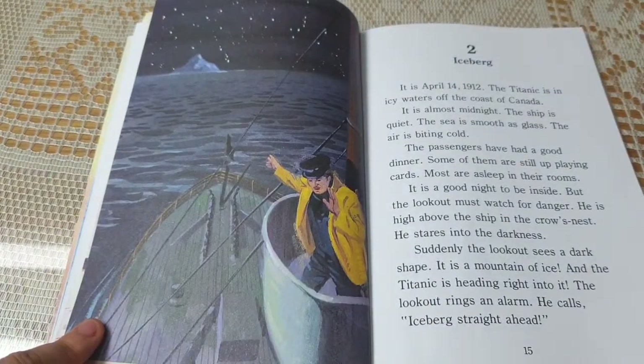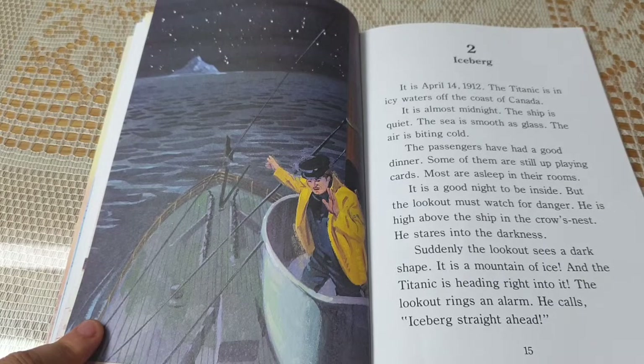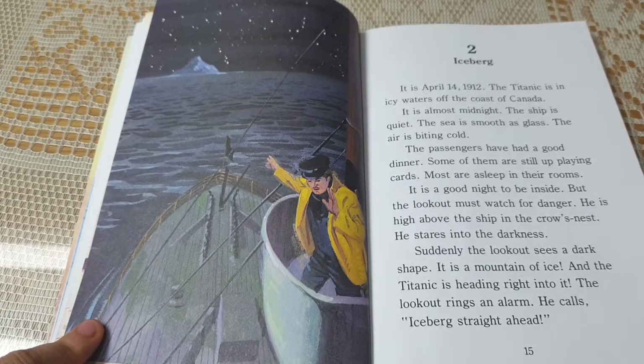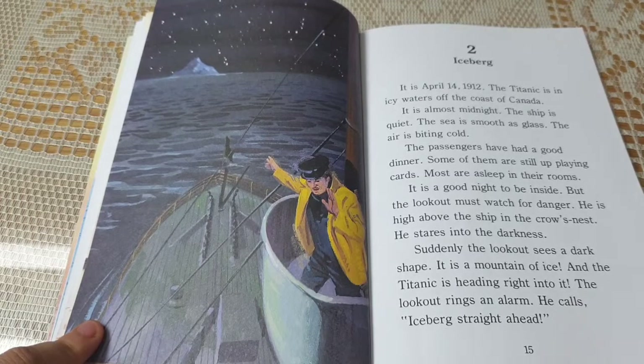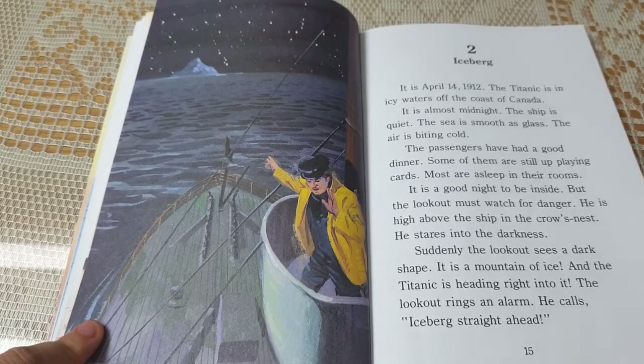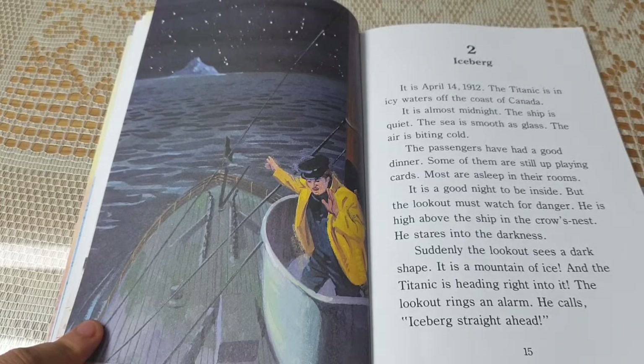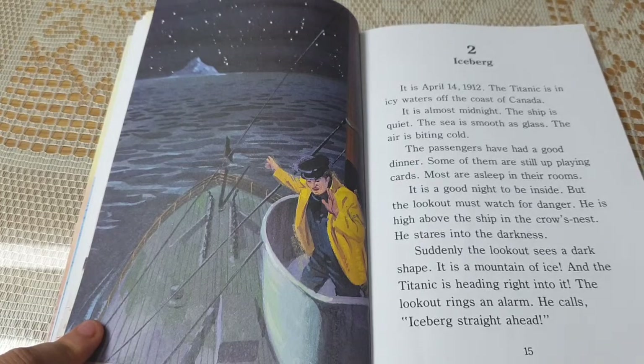Chapter 2: Iceberg. It is April 14th, 1912. The Titanic is in icy waters off the coast of Canada. It is almost midnight. The ship is quiet. The sea is smooth as glass. The air is biting cold. The passengers have had a good dinner. Some of them are still up playing cards. Most are asleep in their rooms. It is a good night to be inside.